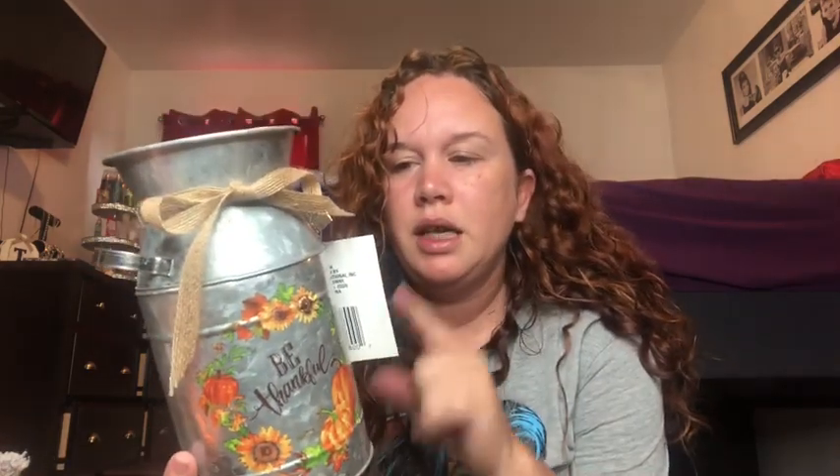I got this 'Be Thankful' tin from Dollar Tree — it's a Dollar Tree Plus item so it was $5. I'm thinking about putting flowers or some of the stuff I got in here. Very pretty, and if you want to use it for another season just turn it around.